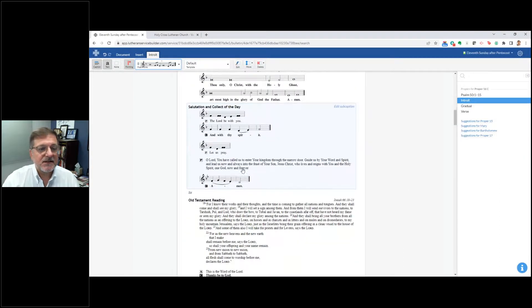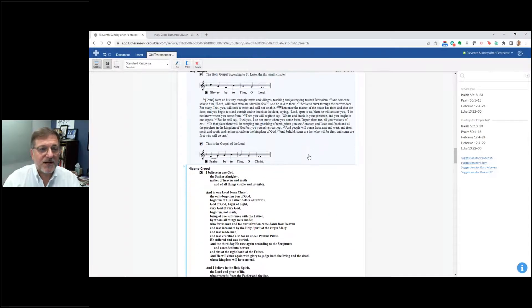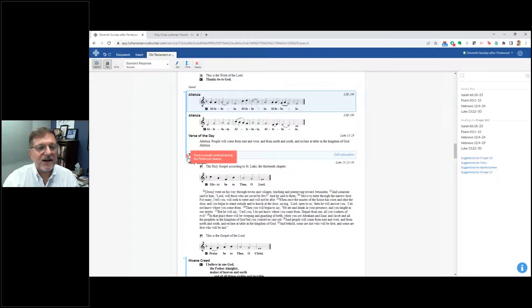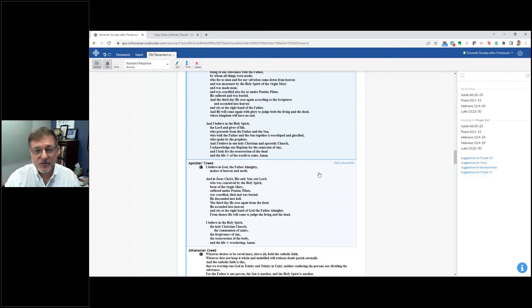Then you see the introit — I can either go into the psalm or just use the introit. There are psalm pointing and psalm notes options, so if you're chanting or your congregation is replying via that, you can do that. The Kyrie, Gloria in Excelsis, Salutation — here's my Old Testament reading, showing where it is: Isaiah. I can go in and make changes to that as well. The psalm, the epistle, the Alleluia — I have a couple of different alleluias here. There are prompts like 'Tract is usually omitted during the Pentecost season' — just little clues like that.